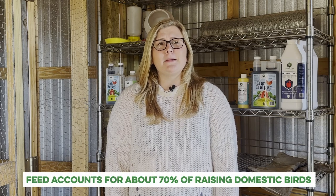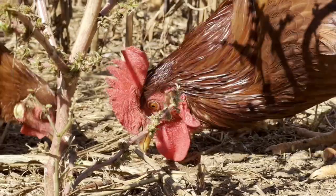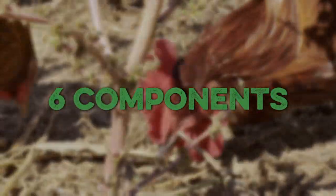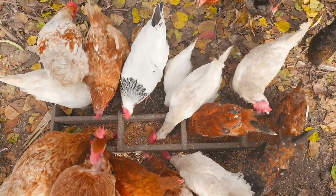Feed accounts for about 70 percent of raising domestic birds, which is why it's important to have a basic understanding of nutritional concepts and to strive to optimize your feeding strategies. Nutrition for your backyard birds can be boiled down to six components: fats, proteins, carbohydrates, vitamins, minerals, and water. Although concentrations may vary based on the bird's purpose — specifically meat type versus layer type — all diets are composed with those things in mind. So let's do a crash course in nutritional basics.